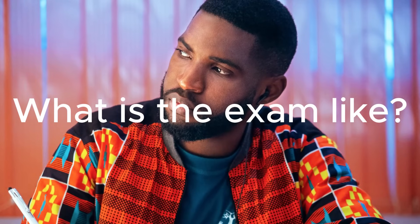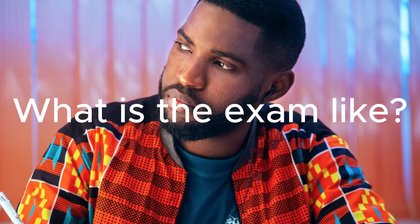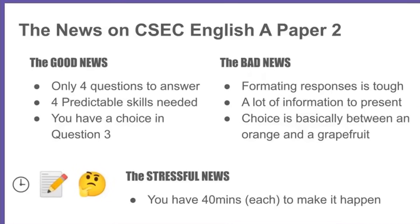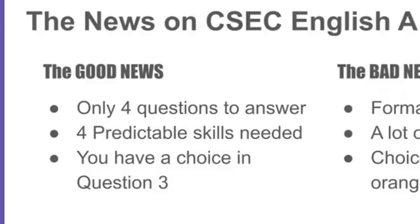So this is basically just me sharing the strategy that I used for English A when I was doing it, but I think that a lot of what I did was pretty valid and should be able to help you when you're doing your exam. The first thing I want to do — very much like the video I did on English B — is go over the basics. The good news is that there are really only four questions to answer, and they're super predictable.